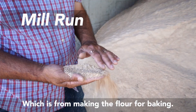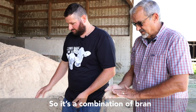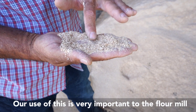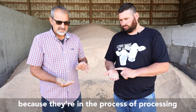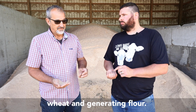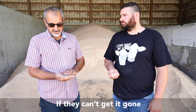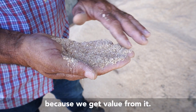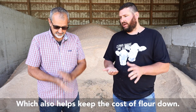This is mill run, which is from making the flour for baking. So it's a combination of bran and some flour. Our use of this is very important to the flour mill because they're in the process of processing wheat and generating flour — they need to get this out of the way. If they can't get it gone, the plant's going to shut down. They're able to get value because we get value from it, which also helps keep the cost of flour down.